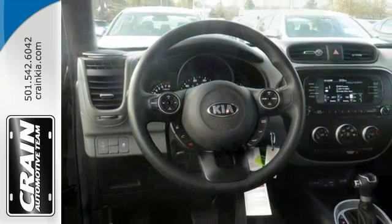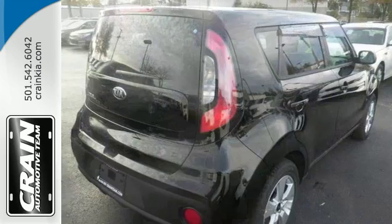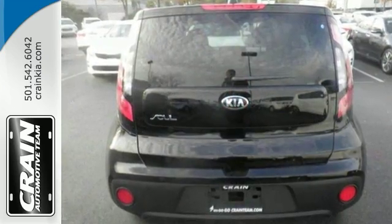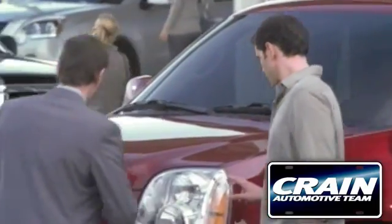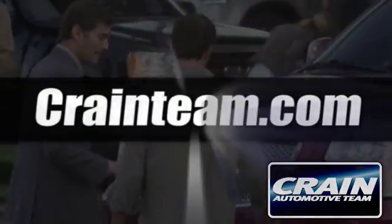It also has USB auxiliary audio input, privacy glass, and rear window wiper. Come on out and take a look. Visit us anytime at crane team dot com.